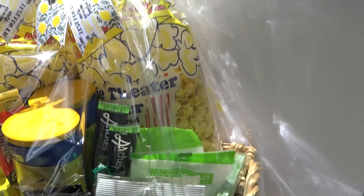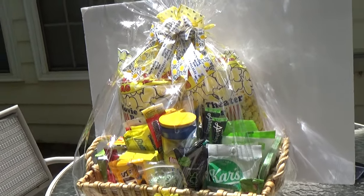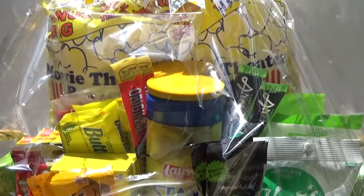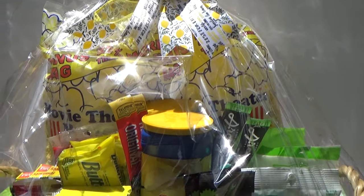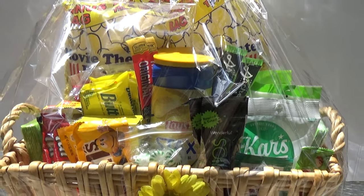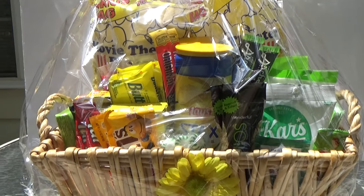I think this whole basket is under $20. Thanks so much for tuning in. If you like my vibe, hit subscribe, like this video, and leave a comment — I read all your comments. Share it, subscribe, and hit that bell notification so you'll be notified when I upload new content. Thank you guys, bye!